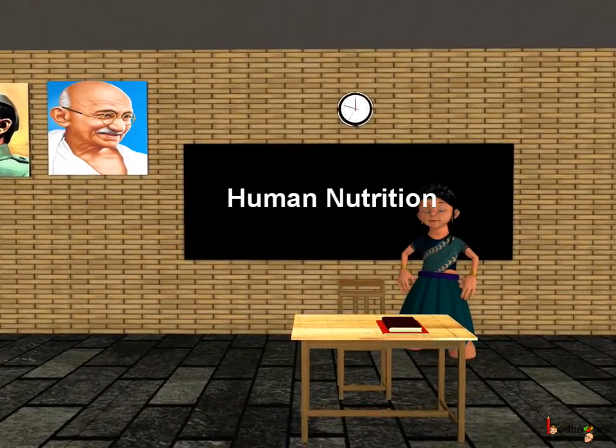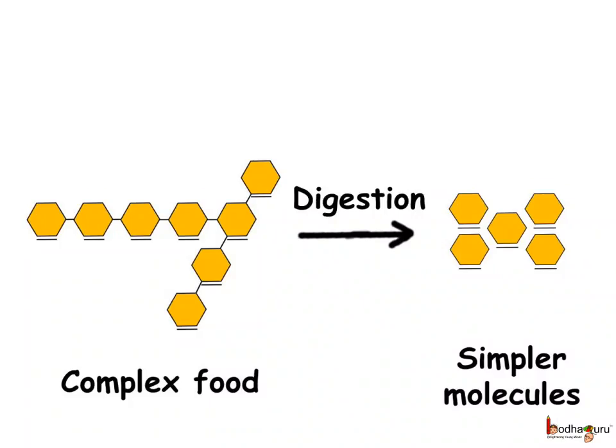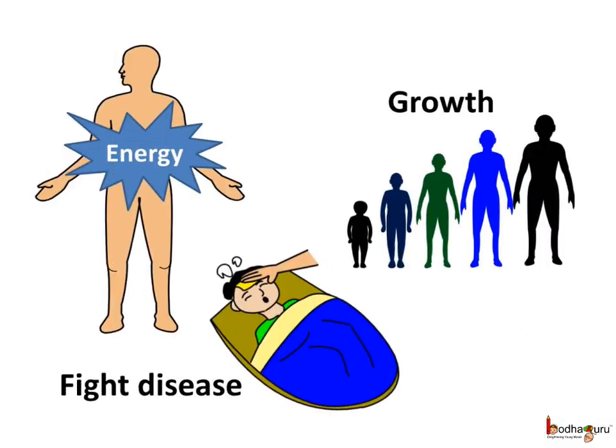Good morning children. Today we shall learn about nutrition. We already know the complex food that we eat gets turned into simpler substances through the process of digestion. We get energy from the food through respiration in the cells. The nutrients also help us to grow, heal wounds and protect against diseases. So we need nutrients for nutrition.